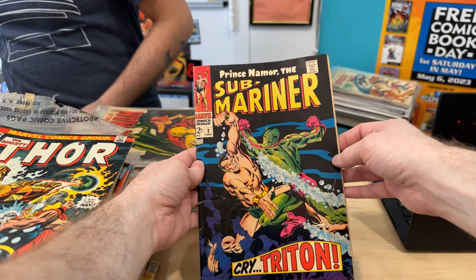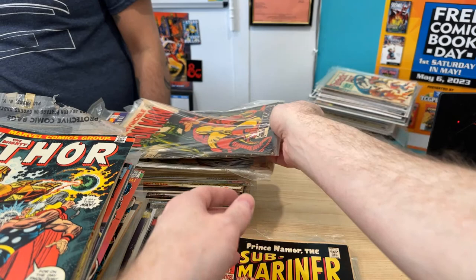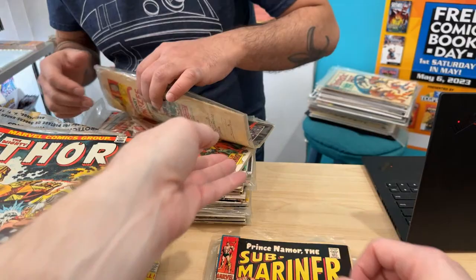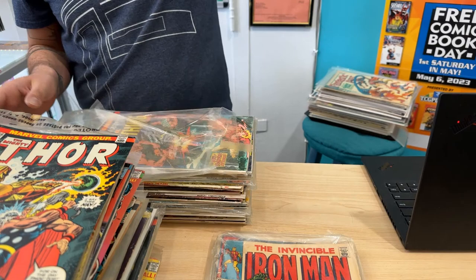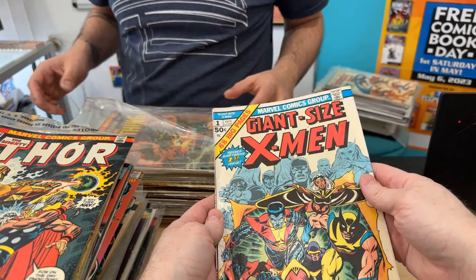We got Iron Man 3 — this is an affordable run to buy, except for the couple key issues. We've got Sub-Mariner 3 and number 2 — man, these are amazing. And he's holding a nice mid-grade Giant Size. This just came in — he literally just bought it as I walked in and I started shaking a little bit.